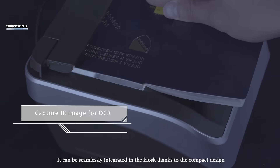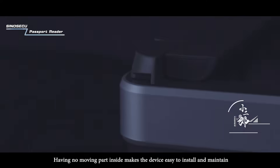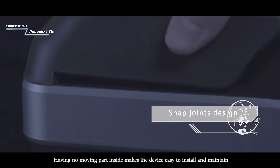It can be seamlessly integrated in the kiosk thanks to the compact design. Having no moving part inside makes the device easy to install and maintain.